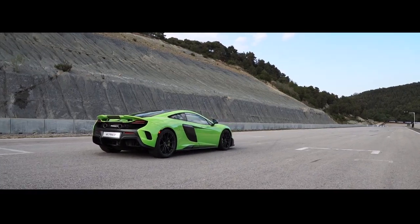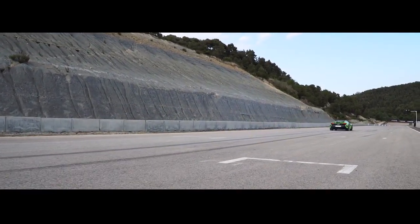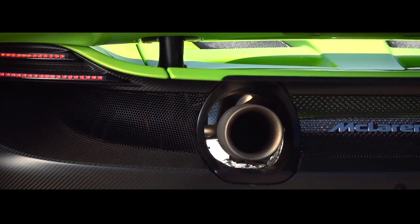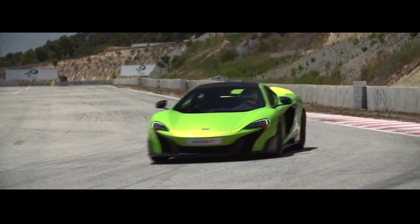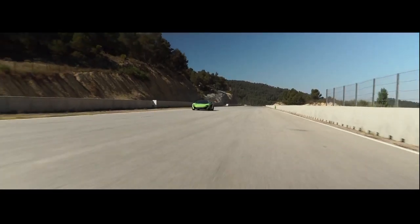McLaren is nearing the launch of its new 675LT supercar, and the British carmaker treated us to the sweet sight and sounds of its latest creation working magic on the racetrack. Described as a more track-focused version of the 650S, the 675LT is limited to 500 units and is already sold out.